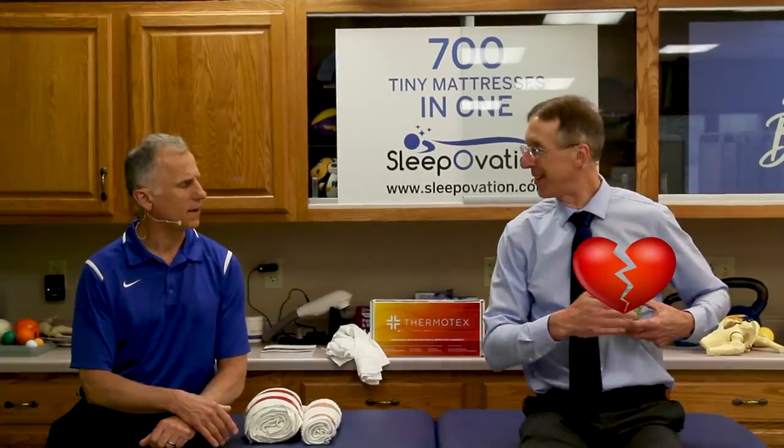Remember, Brad and I can fix just about anything — except for a broken heart. But we're working on it. Thanks for watching.